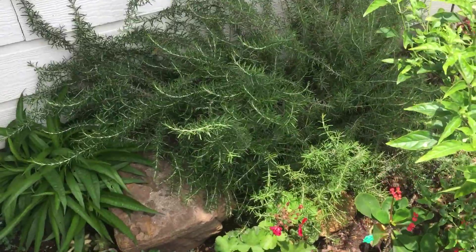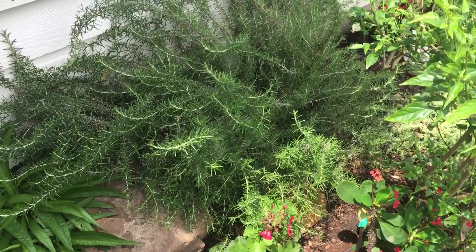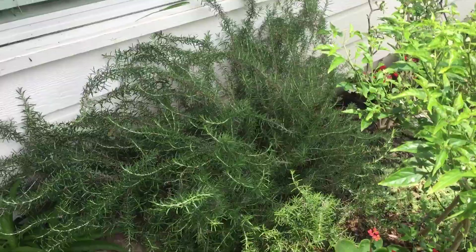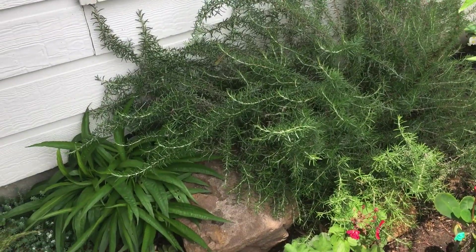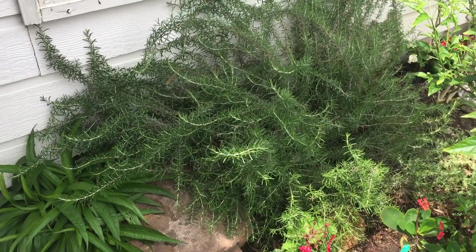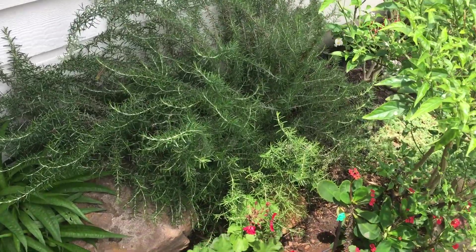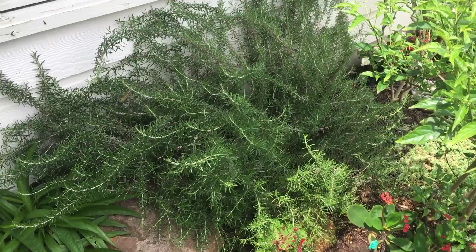Foxtail Rosemary. I believe July of 2018 is when I last did a video on this and it was just real teeny tiny. This is April 2020. Look how big it is — it's grown considerably.